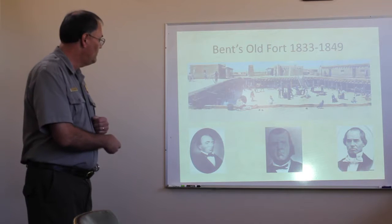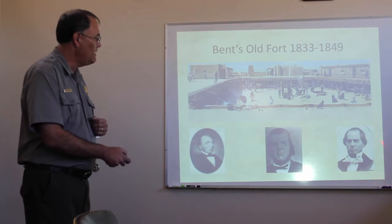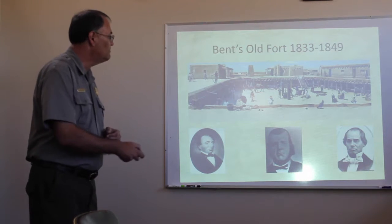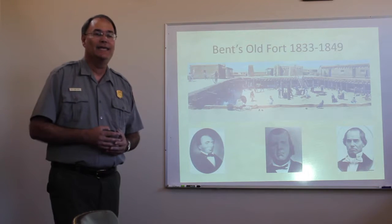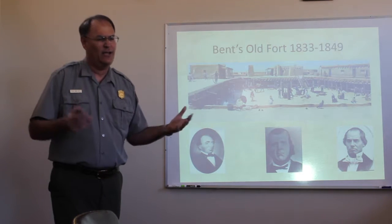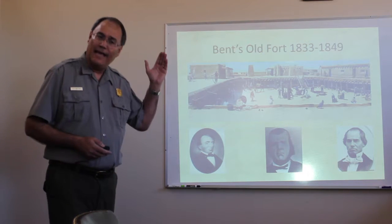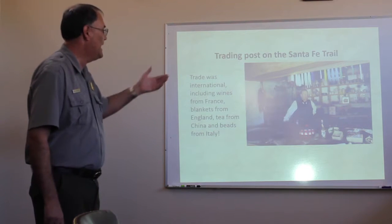Constructed in 1833, the three partners were Charles Bent, his younger brother William Bent, and their partner Ceran St. Vrain. So these three gentlemen constructed the fort of mud in 1833. They brought about 150 workers up from Mexico to do the construction work. And as I said, this fort was about making money. The business here was trade.